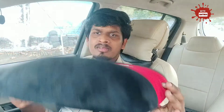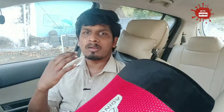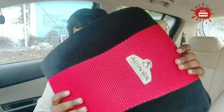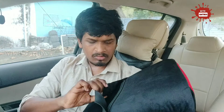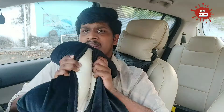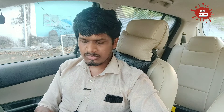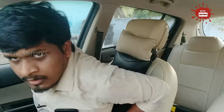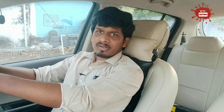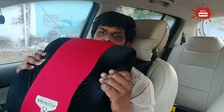The next accessory is a memory foam back support. It has a lot of comfort when used in the car. Many doctors will prescribe it. If you have back pain, it will help. It is filled with memory foam and provides a lot of comfort on long drives — 300km and above. It is very comfortable and gives extra support.